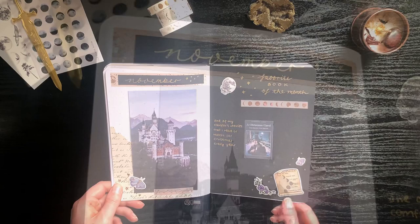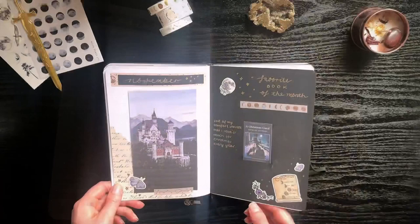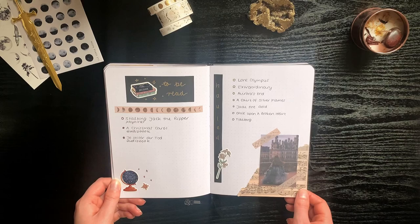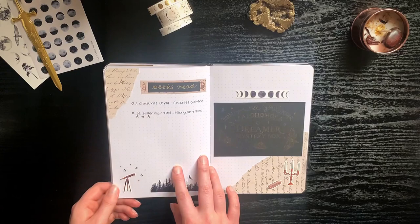November is pretty unfortunate because it's actually one of my favorite spreads — I really really like the castle theme, the colors, and the washi tape I used. But I had a really bad reading month: I was in a pretty bad reading slump, only managed two audiobooks that were really short, and one of them was a reread. So it just really wasn't that good.